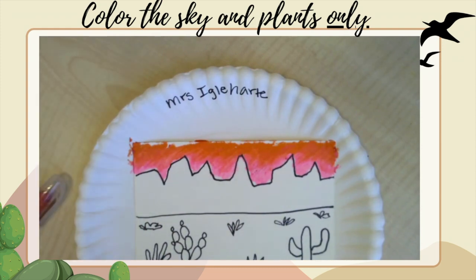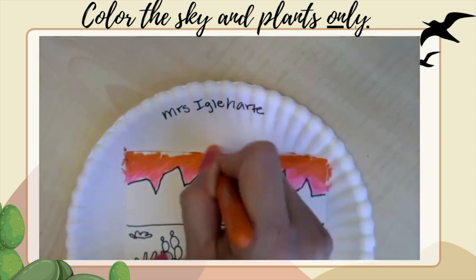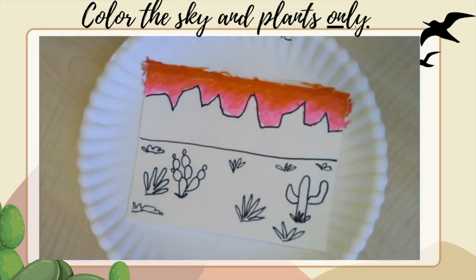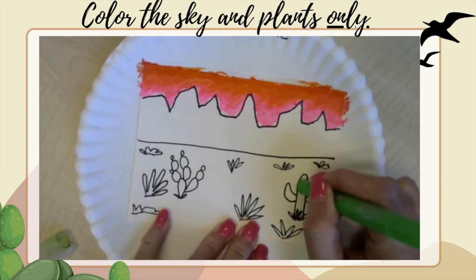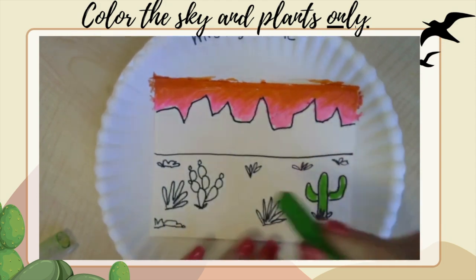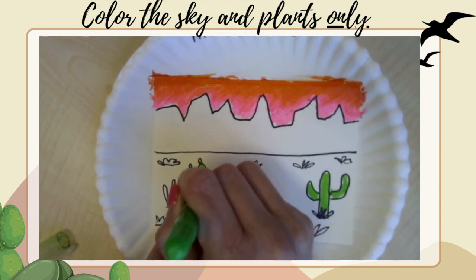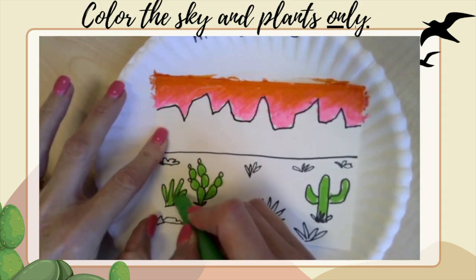Make sure that everything is covered — we want all of the white of our paper absolutely covered, and the paper plate will catch anything extra. Then we're going to move down to our plants, because remember, we're not coloring our mountains or our ground. Now our plants can be green — we do see some green in the desert. But remember, the desert doesn't get a lot of rain, so plants can be other colors too: yellows, browns, or other colors. This is your artwork, so it can be something totally different.